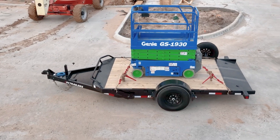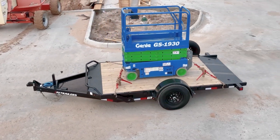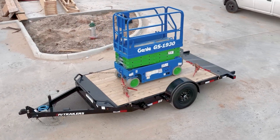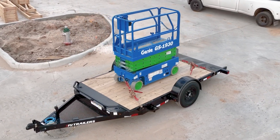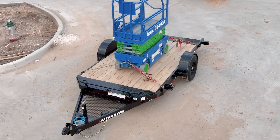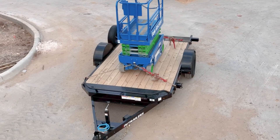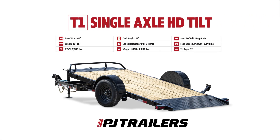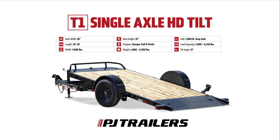Are you searching for a trailer capable of handling low clearance vehicles and equipment while offering a safe and reliable tilt bed? Meet the T1, the single axle HD tilt from PJ Trailers, designed for safe, effortless loading of your most valuable cargo. Let's quickly explore the standout features that make the T1 the ultimate choice for all your vehicle and equipment hauling needs.